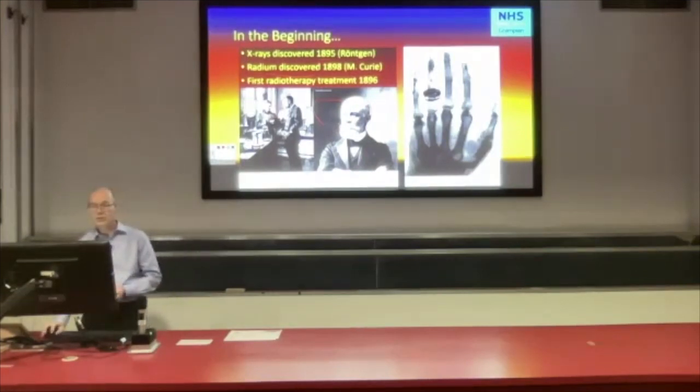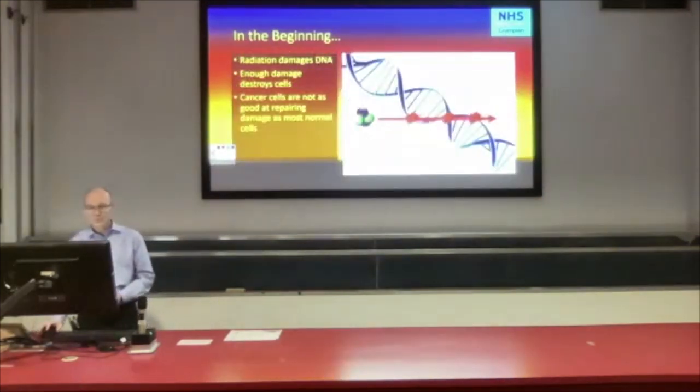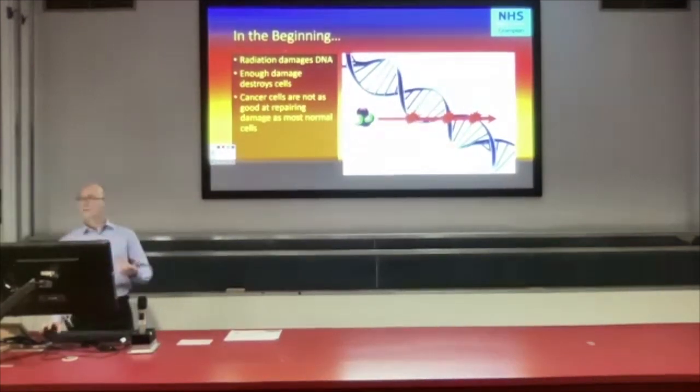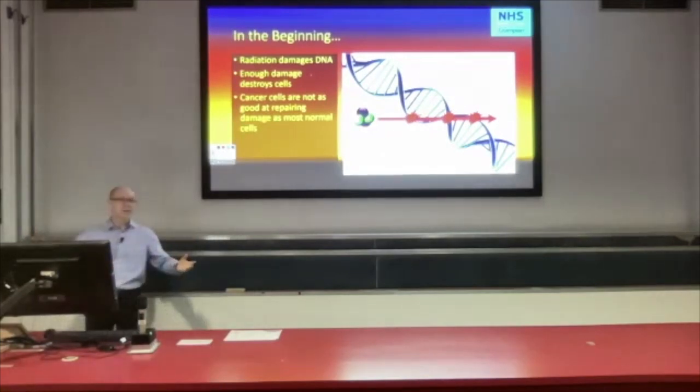The first radiotherapy treatment was actually in 1896, just a year after Röntgen discovered x-rays — so they didn't hang about in those days. How does radiation damage cells? Mostly it's the damage to DNA that causes the effects of radiation. If you damage DNA enough, the cell is no longer able to divide. It has a mechanism called apoptosis where it realizes something's wrong and self-destructs, and the cells die off. That's how radiation damages tissues.